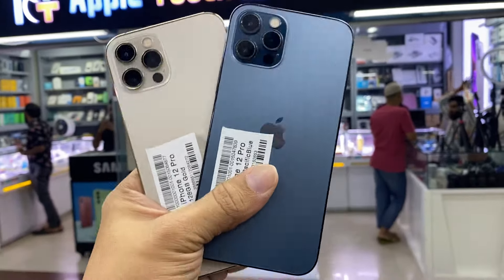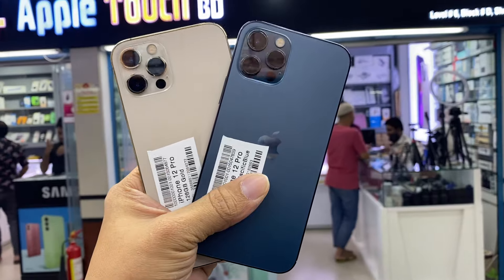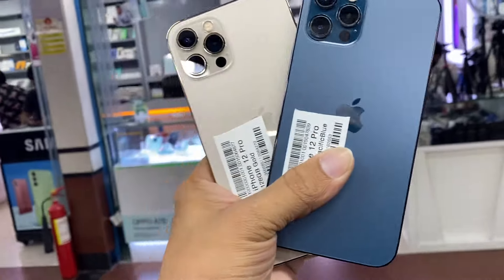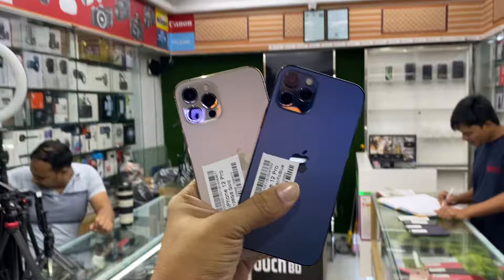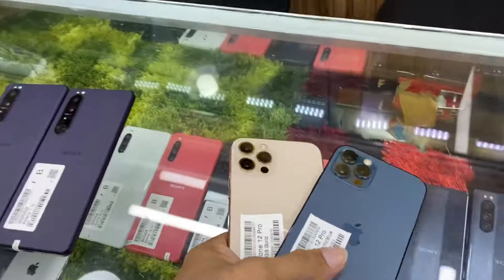Assalamualaikum friends. This is the booster for iPhone 12 Pro — this is the 12 Pro, authentic, very tough. This is the best for our shopping. It is the waterproof iPhone 12 Pro. This is the Apple Touch. The regular battery is originally 85.